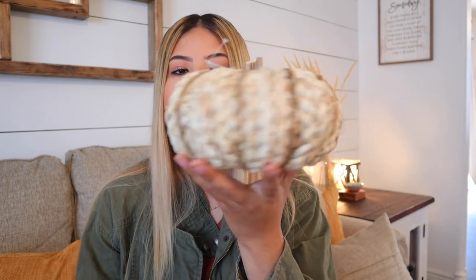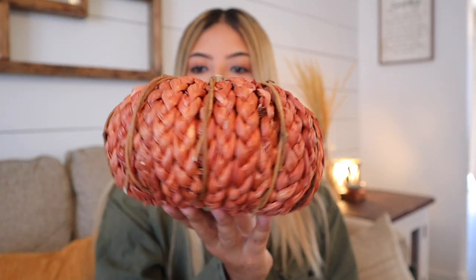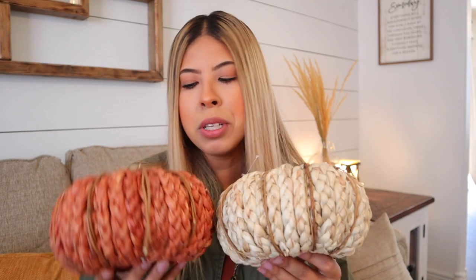The last two items I got in two different colors because I know where I want to use them in different areas of the house. It's this larger pumpkin in cream — very rustic, full of texture, with a cute little stem — and also in rust orange. Both are just so beautiful. These were $11.99 each, a little more than I'd usually spend, but they're 40% off and a bit bigger. They also come with three small stems that together look like one, which I really love.